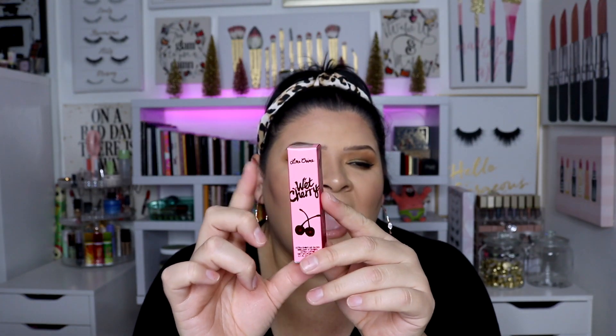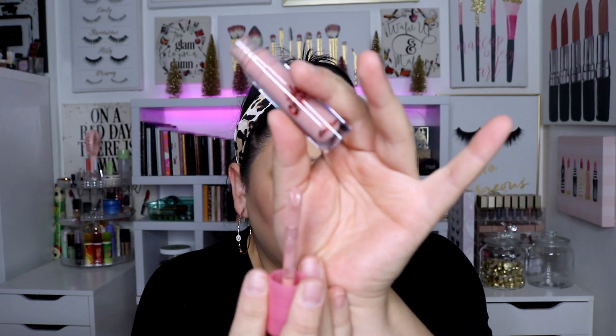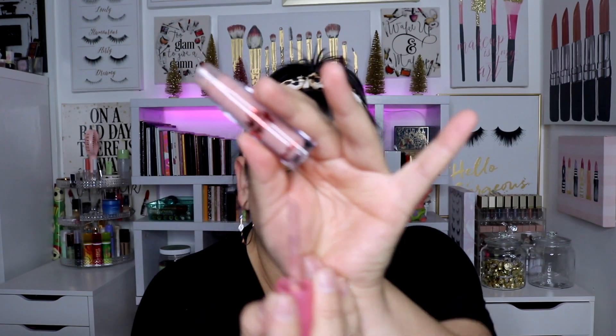During Ulta's 21-day sale, they had the Lime Crime Wet Cherry glosses for $9. The clear one is one of my absolute favorites so I wanted to pick up another color — one with a little more color. I got Naked Cherry, which has a little color in it. I topped it on my lips today — it's literally the creamiest cool-tone nude gloss. It's the perfect nude gloss and they smell delicious.